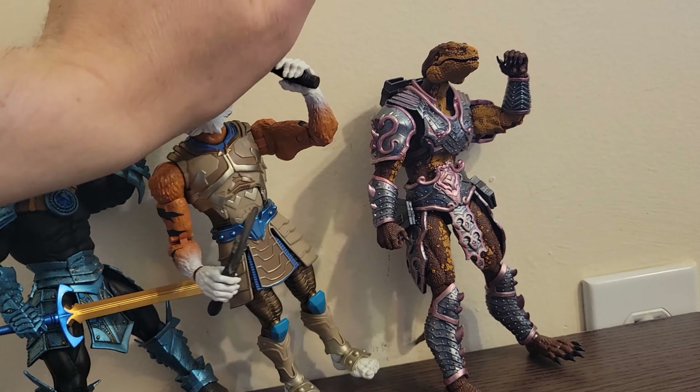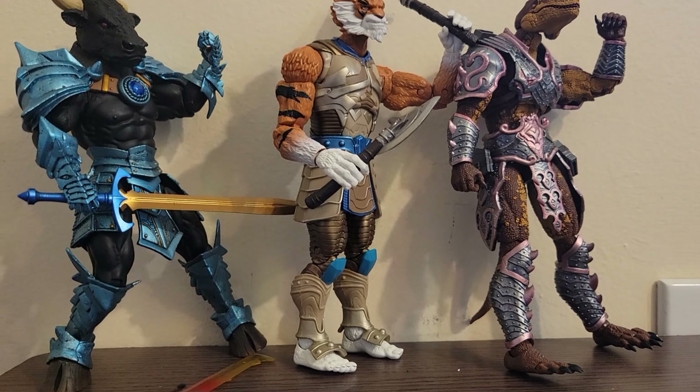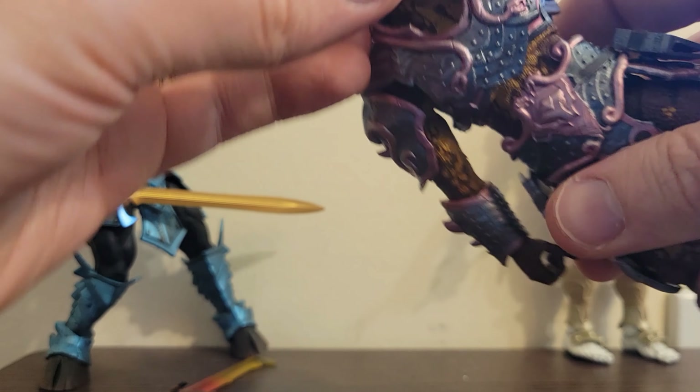With their fist pumping in the air, it looks like they're actually ready to film an 80s music video. We'll probably have to put on some tunes for them. But until then, let's continue with the review.